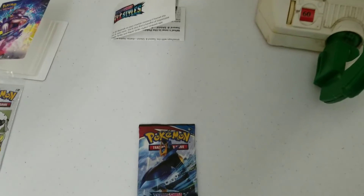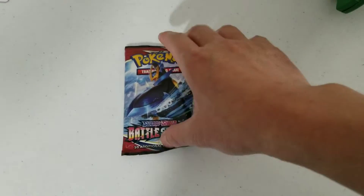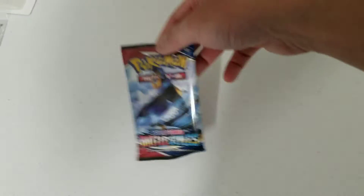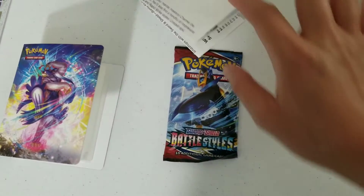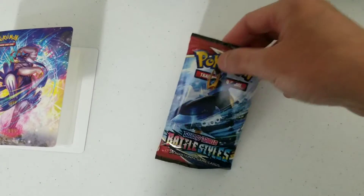Okay guys, we are doing a quick Pokemon card opening. I bought this at Walgreens. It came with this book — it's Battle Styles. Anyone who's familiar with Pokemon probably knows this better than me. I'm just opening a random pack that I bought for fun to see what I got.